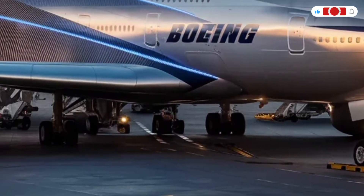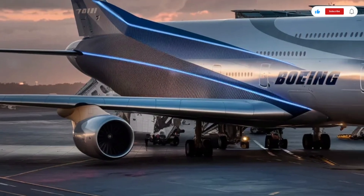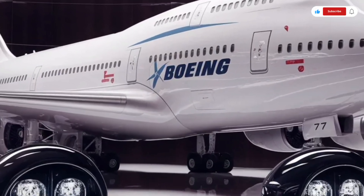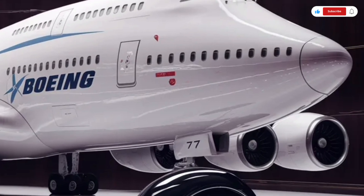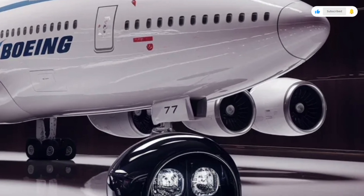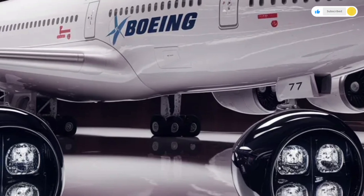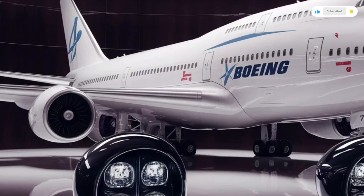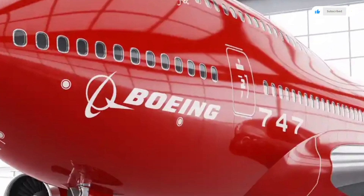In business and first-class configurations, the 747 truly shines. The upper deck now features an open, lounge-like environment with panoramic windows, integrated privacy screens, and adjustable mood lighting. Passengers can recline in fully flat beds with personal entertainment hubs featuring 8K OLED displays, voice command controls, and wireless charging stations. The sound system is tuned by Bose, giving the entire cabin a crisp, immersive audio experience.